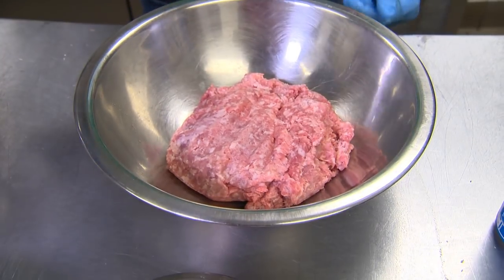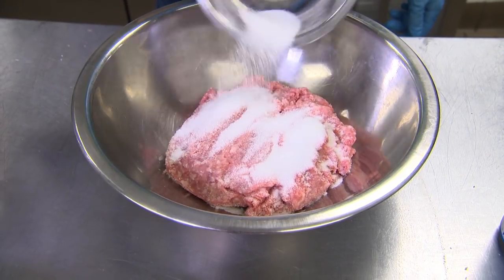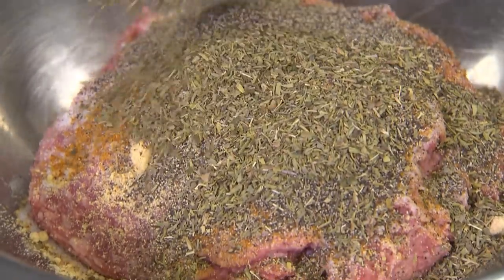So we have in front of us here some pork, and we have a variety of herbs and spices that are highly proprietary. I thought I had a fun job — you guys get to work with beer all day, every day.